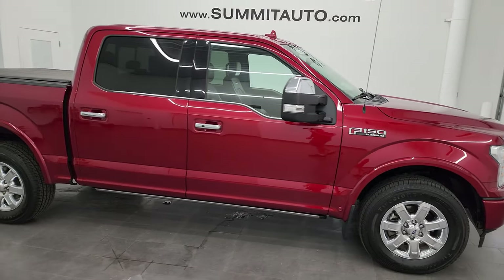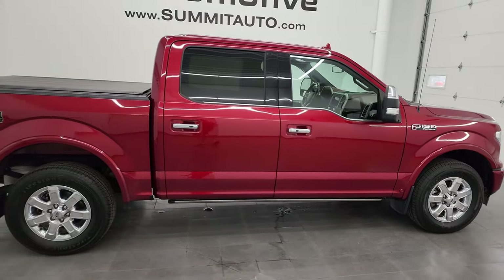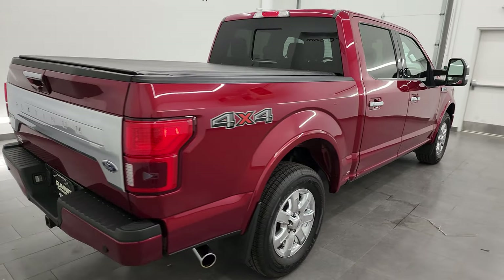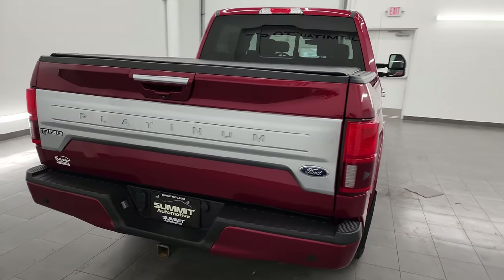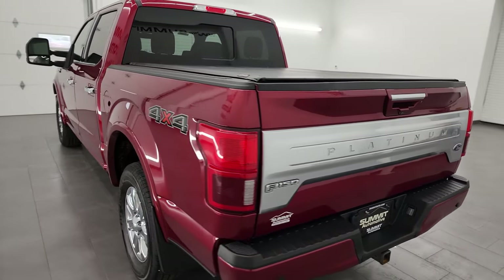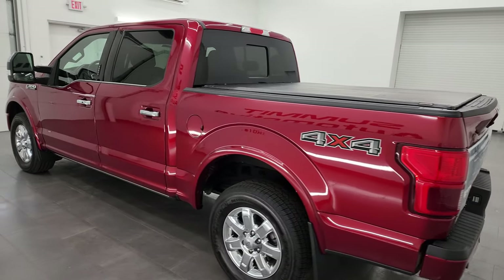Hey, this is Brett, and this 2018 Ford F-150 SuperCrew Shortbox Platinum is stock number 13405ZA. I'm here at Summit Automotive in Fond du Lac, Wisconsin — your new and used light-duty truck headquarters.